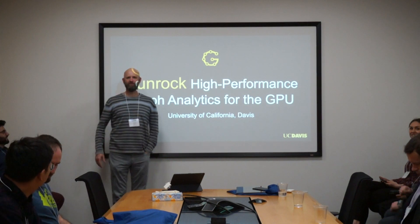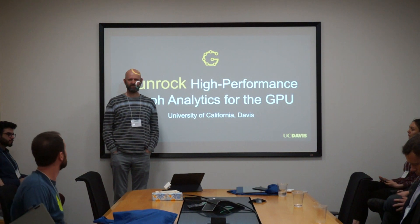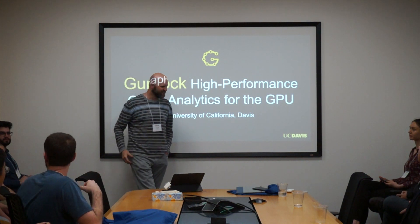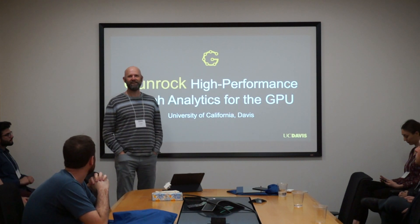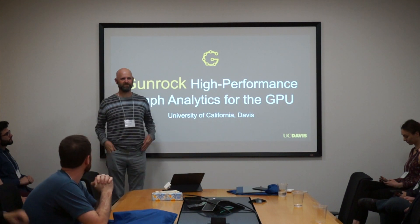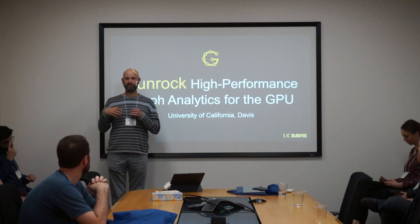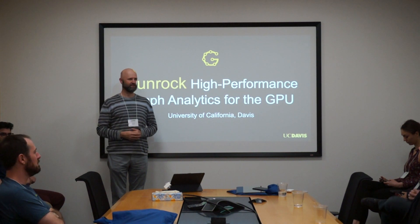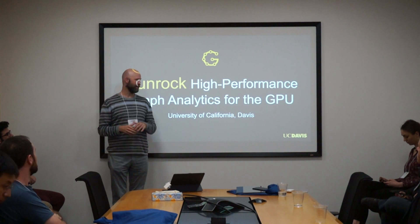My name's John Owens. I'm a professor here at UC Davis. We came down with six very talented graduate students and a postdoc here, also very talented. And we're excited to share the work that we're doing here. Some of you come from industry and we hope that you're going to have questions — please raise your hand and interrupt us.